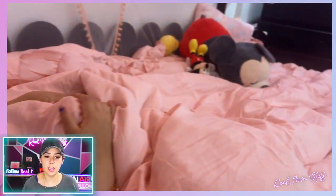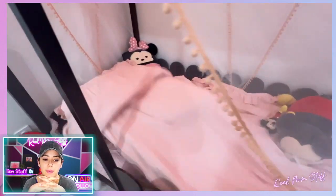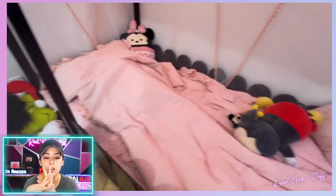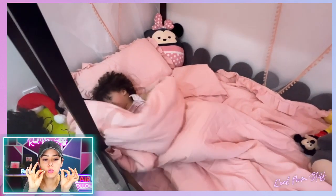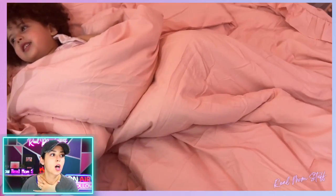We got a beautiful comforter set — pink, of course — for my daughter's bedroom. She absolutely loved it. We did a little revamp and got little curtains on her bed. This bedding fit perfectly; it has little ruffles on the side, it came with a pillowcase, and it is machine washable.